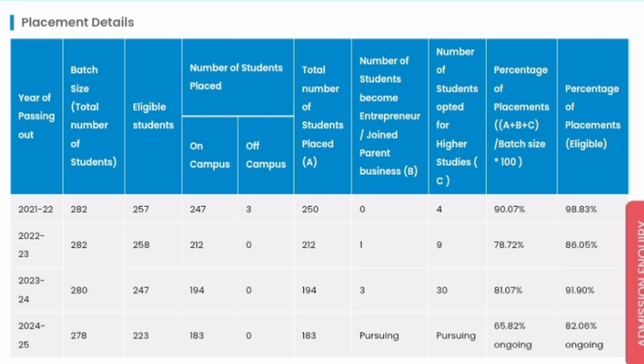In the 2023-24 batch, the total number of students eligible were 247, out of which 194 students got placed — close to 91% placement. In the 2024-25 batch, the latest ongoing placements are not yet complete: 223 students are eligible, 183 students have already been placed, which is 82%, and it is ongoing. Perhaps 80 to 90% students may get placed by the end.